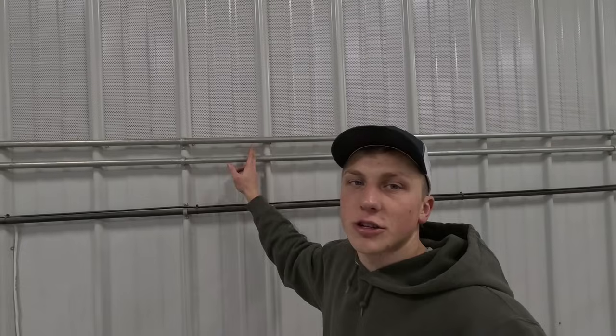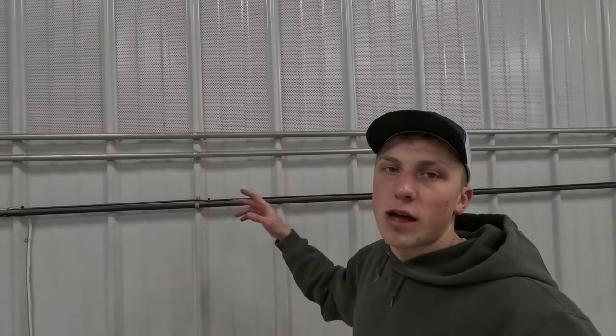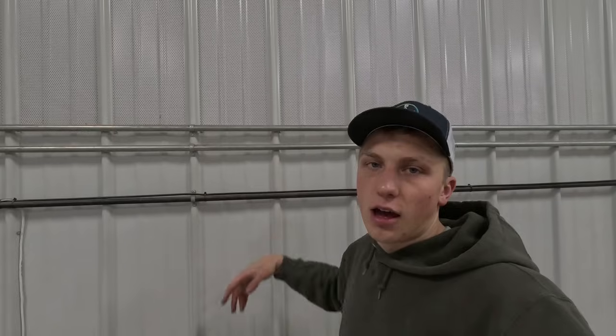Another thing you might have noticed as we were going around the shop is all of the conduit hanging on the wall. Two of them are electrical, and one is for the air compressor — we have outlets for the air compressor every 10 feet. Some people like to put their electrical conduit underneath the concrete so it looks cleaner inside the shop. But for us, when we built it, we were thinking that if we ever want to add an outlet or something ever goes wrong with a line, we want to be able to service it. So we ran all the conduit on the outside of the steel.